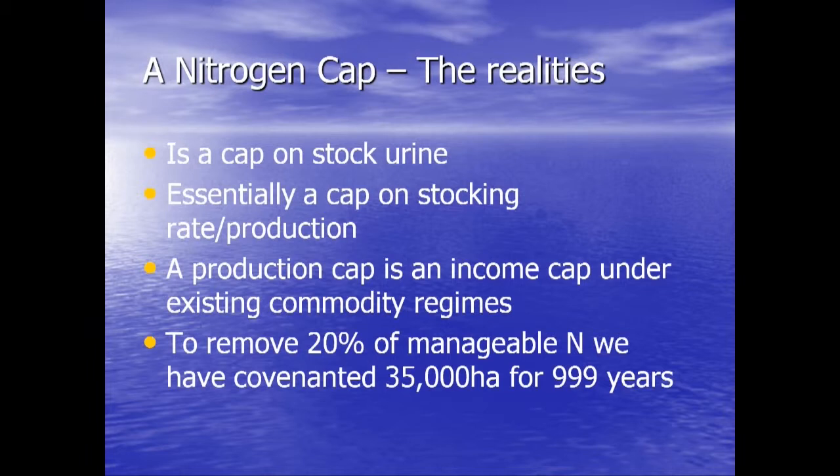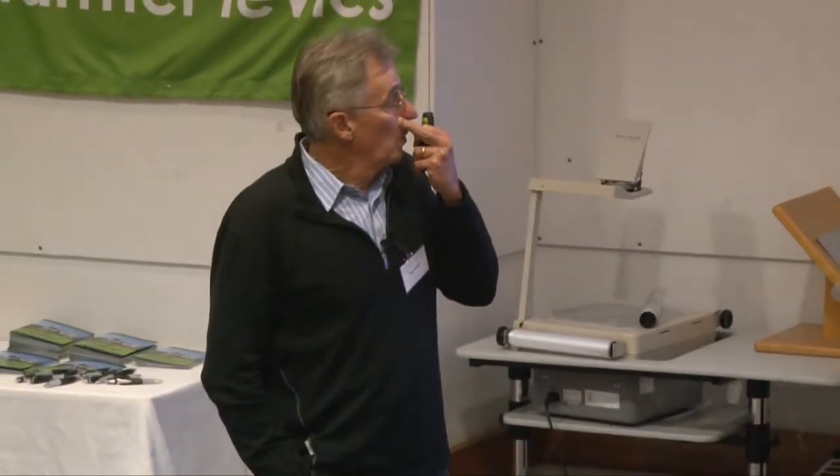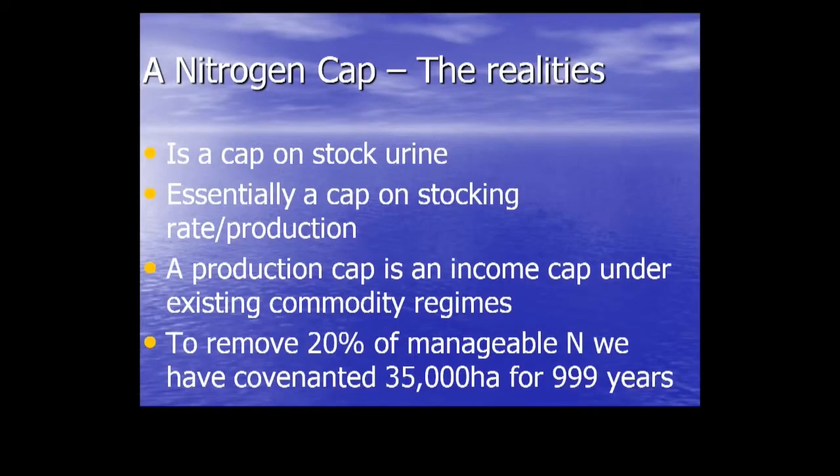And these are some of my realities. This is not a fertiliser issue — this is a stock urine issue. If you're going to cap stock urine, you are essentially capping stocking rates. Under the commodity regime that we currently operate in New Zealand, that's a cap on income. We had to remove 20% of that manageable nitrogen from the lake, which worked out at 170 tonnes of leached nitrogen per annum that had to be taken out of the system.